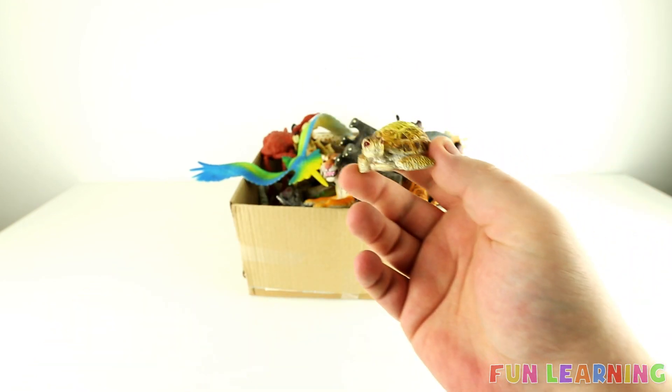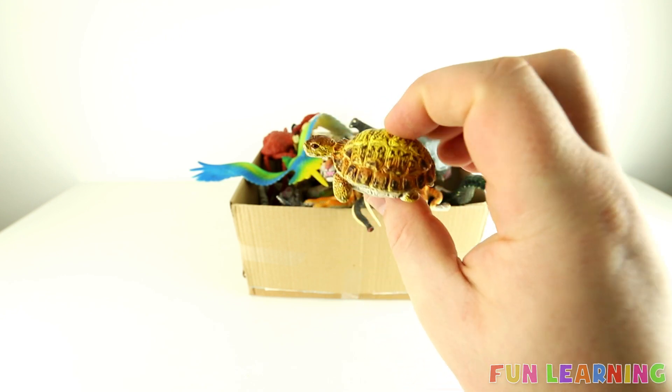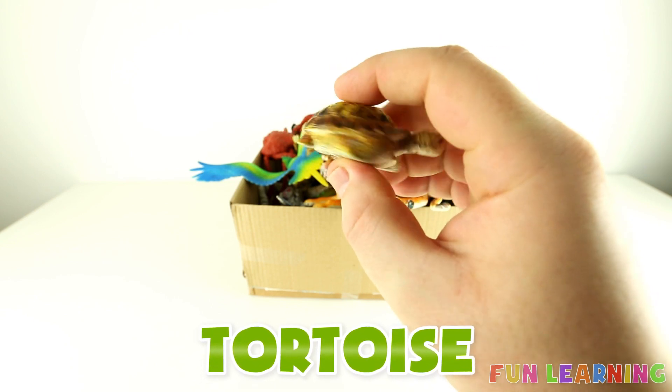Can you name this wild animal? It has a shell on its back. You got it, it's a tortoise. Thanks for learning with me.